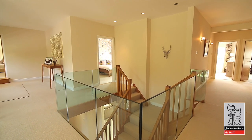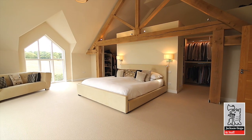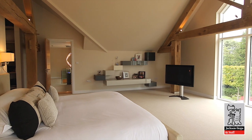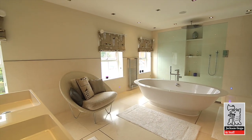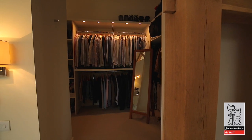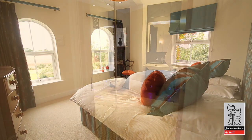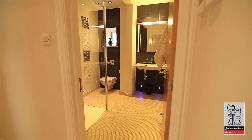Upstairs, the home's five bedrooms lead from the galleried landing, with the master bedroom having a spectacular vaulted feeling, created by the use of the full height and exposed oak roof frames. It also features a beautiful en-suite bathroom and impressive dressing room with integrated his-and-her walk-in wardrobes. Meanwhile, a guest suite and secondary suite also enjoy en-suite facilities, with bedroom four and five adjacent to one another, and a separate shower room.